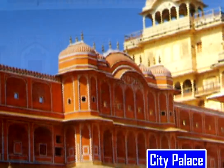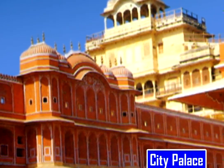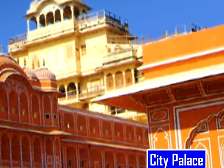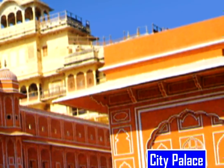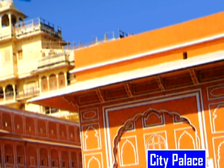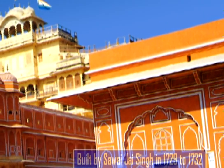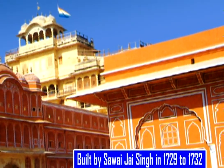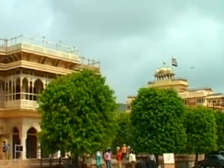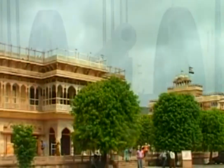This is City Palace. It is known as the heart of Jaipur. It is situated at the center of the city. This was built between 1729 and 1732 by Savai Jai Singh. The glamour of City Palace attracts all the visitors.